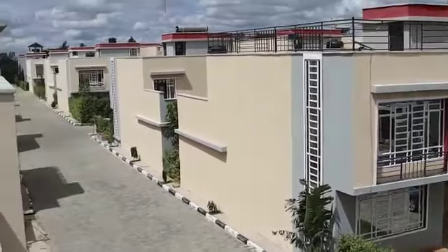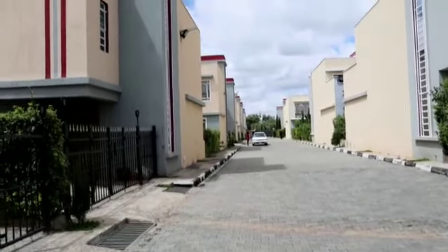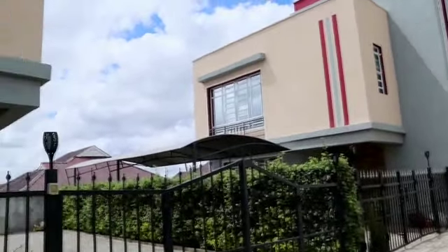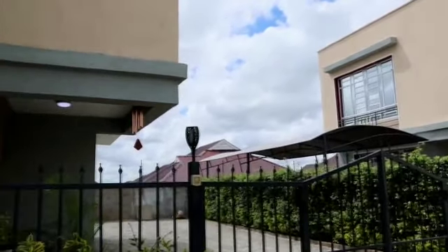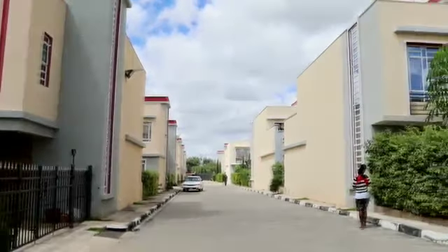Right now we have another project called Pinebrook Premier Villas. It will have 56 units, and already 29 of the units are already sold out — so don't miss out.